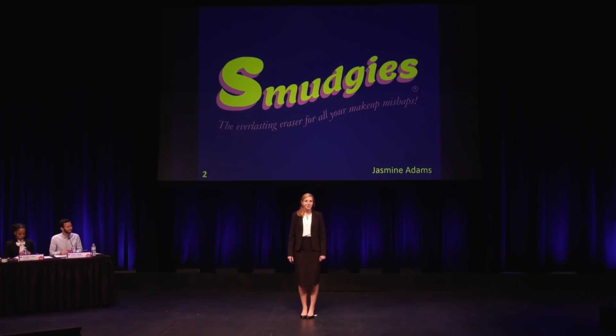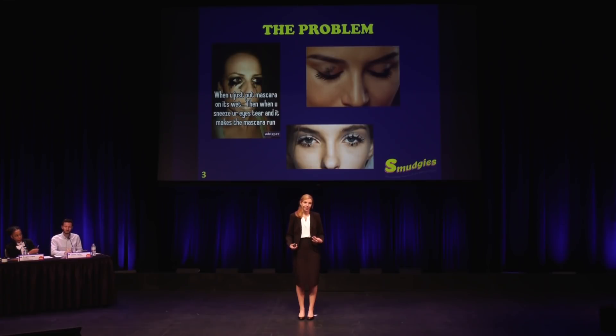I'm Jasmine Adams, owner of Smudgy's LLC and creator of the world's first and only everlasting eraser for all your makeup mishaps. Getting ready in the mornings can be pretty hectic, especially for us girls and women who apply an average of 16 beauty products every single day. And when you're doing your makeup every day, mistakes are bound to happen.